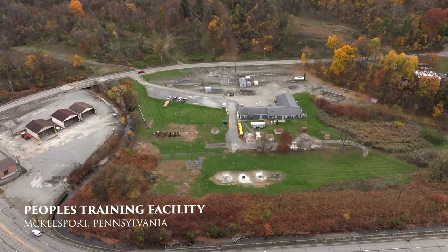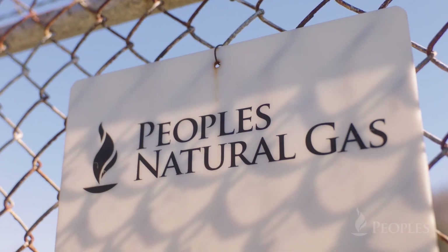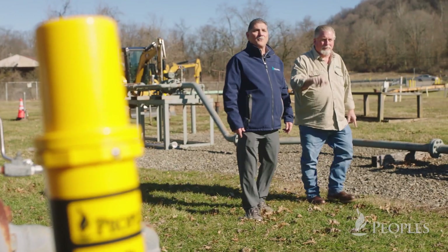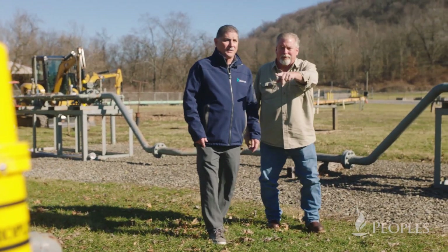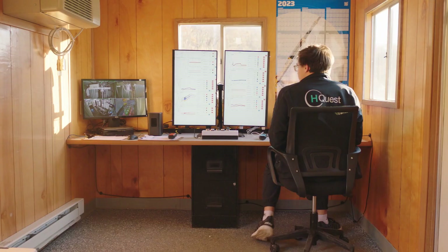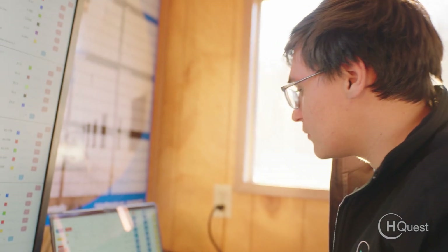We're here at our McKeesport training facility where we're conducting our pilot project on analyzing and evaluating the blending of hydrogen with natural gas. We're collaborating with the University of Pittsburgh's Swanson School of Engineering and HQEST, generating hydrogen right here on site.